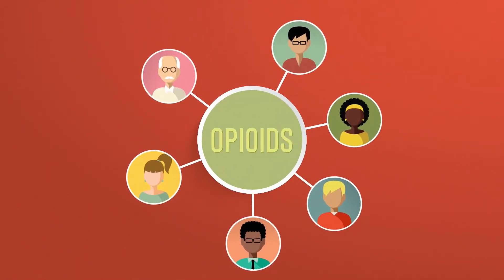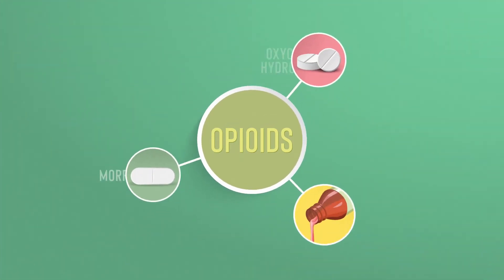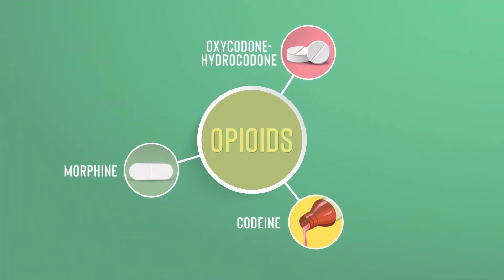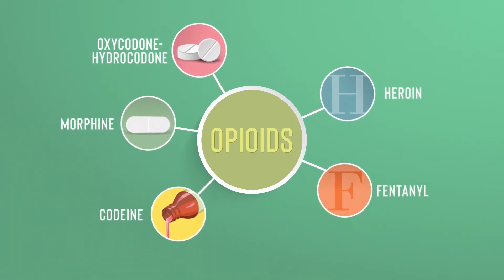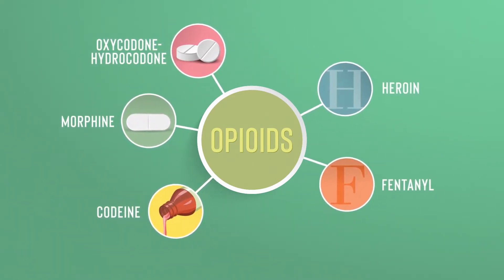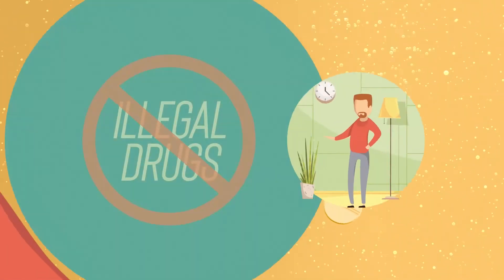Anyone who uses opioids is at risk of an accidental overdose. Opioids are a class of drugs that include prescription pain relievers, such as oxycodone, hydrocodone, morphine, and codeine, as well as drugs like heroin and fentanyl. Accidental overdose can happen when someone mixes opioids with alcohol or other drugs or misuses prescription opioids.